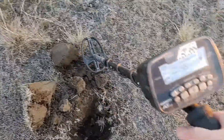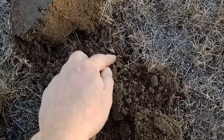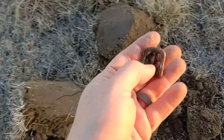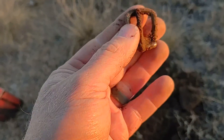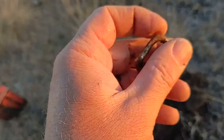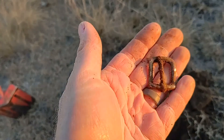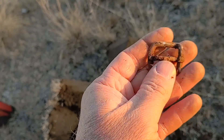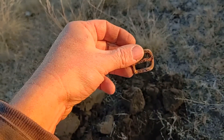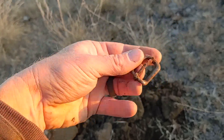Now I have kind of a coppery signal, high 70s. I think I see it right there - another buckle, probably silver plated or something. Wow, that's a beautiful buckle. It might just be downright silver, reading kind of low for it but that could be the iron. That's awesome, I love it.